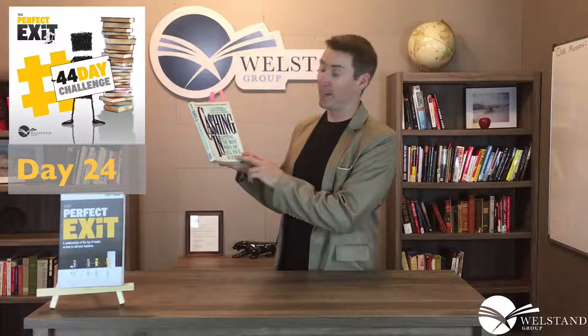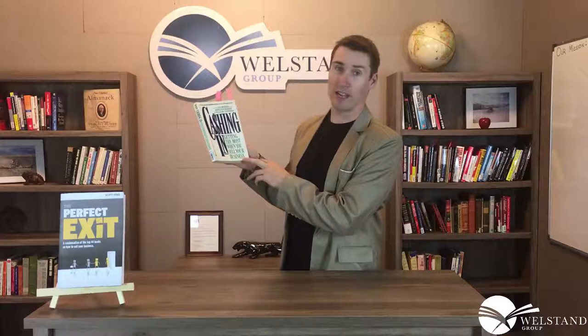Alright guys, welcome back to the 44-day challenge. I'm Scott Duke inside the Wellstand studio and today is day 24 as we push forward. The book we're reviewing today is called Cashing In: Getting the Most When You Sell Your Business. There are three authors: Lisa Berger, Donaldson Berger, and William Eastwood.